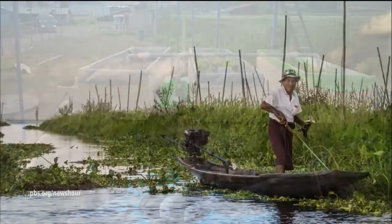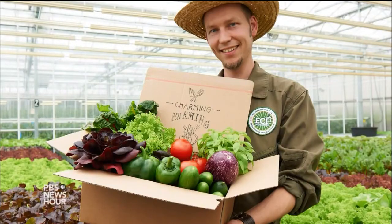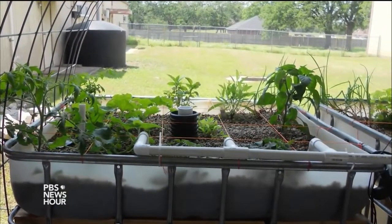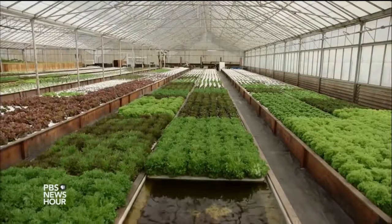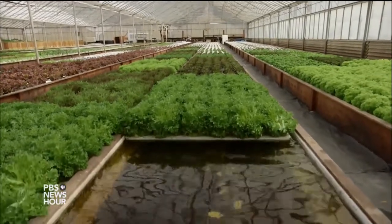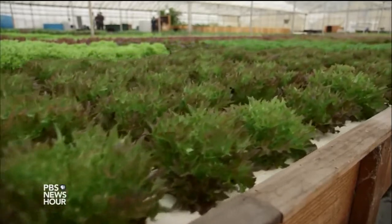Today, aquaponics is being used in a number of countries, from Myanmar to Peru to Germany, even on rooftops in Gaza. In the U.S., a small number of backyard hobbyists have been tinkering with the system for years, but until recently it hasn't been tried on a large-scale commercial basis. Now, the team at Ouroboros Farms and a handful of other operations around the country are giving it a go.